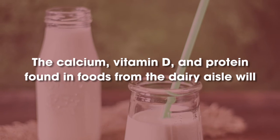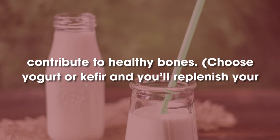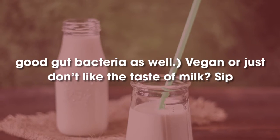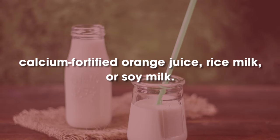Dairy Products. The calcium, vitamin D, and protein found in foods from the dairy aisle will contribute to healthy bones. Choose yogurt or kefir and you'll replenish your good gut bacteria as well. Vegan or just don't like the taste of milk? Sip calcium-fortified orange juice, rice milk, or soy milk.